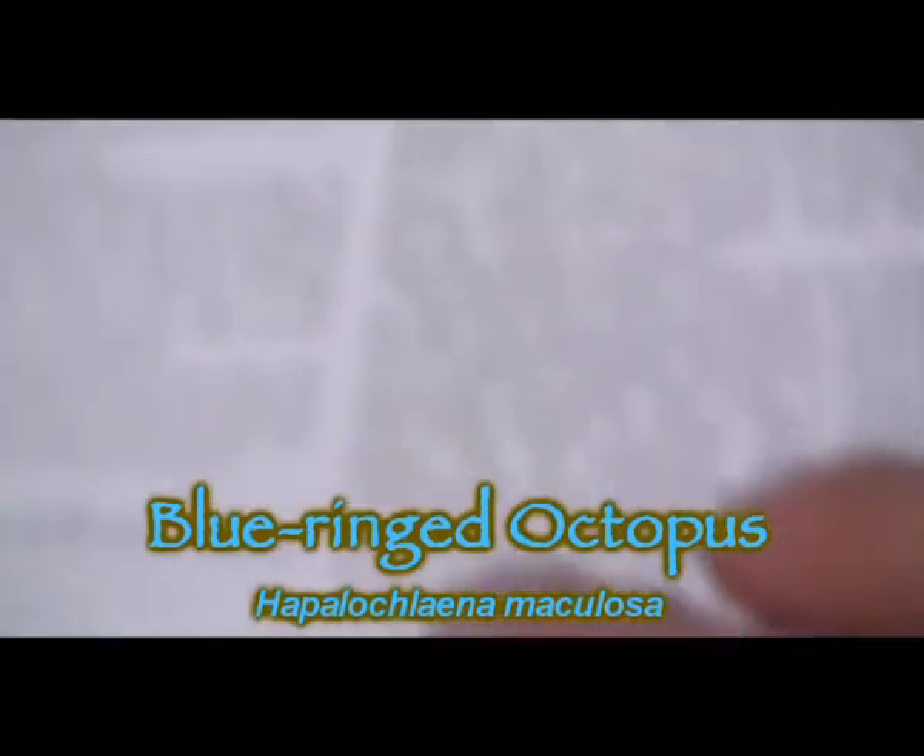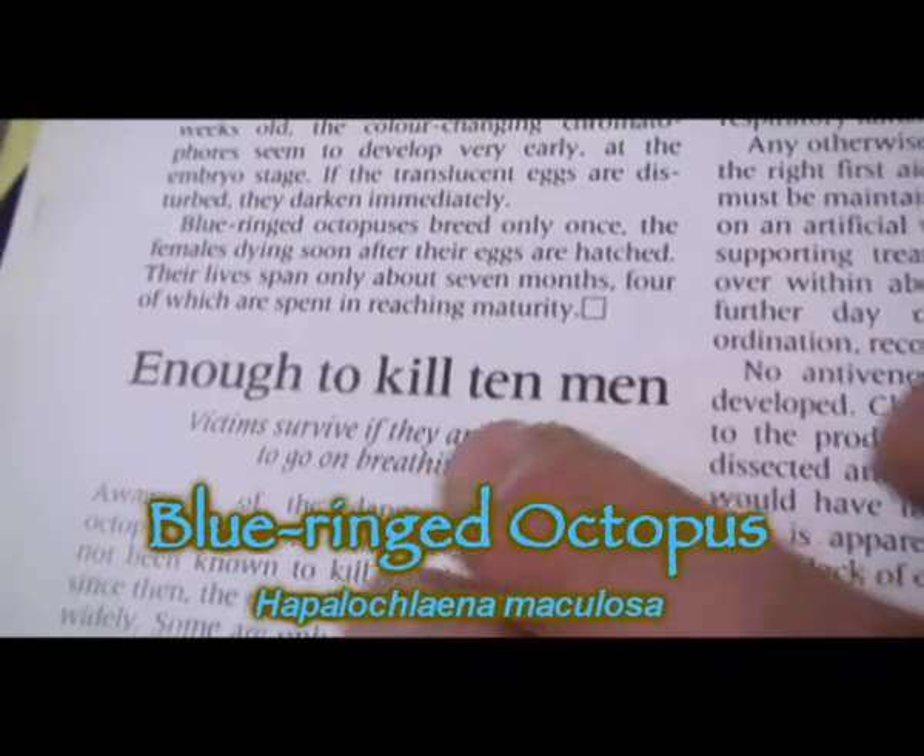I probably won't even find one today, but along the way I'm going to find some interesting animals — some of my favorite animals here anyway.